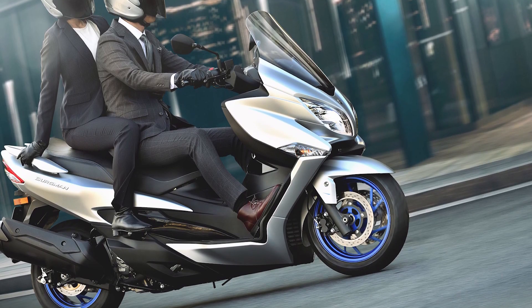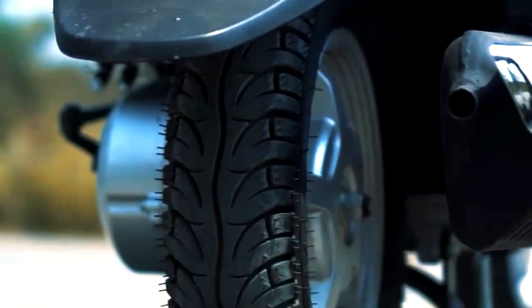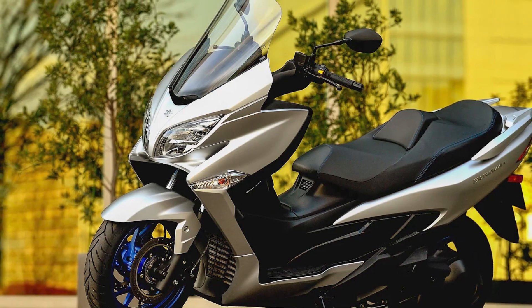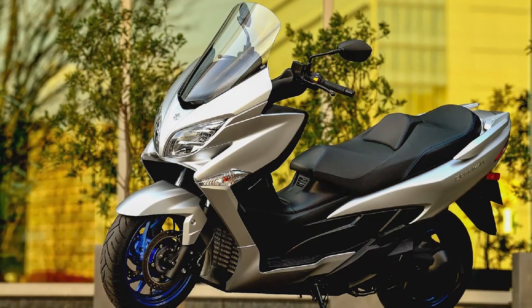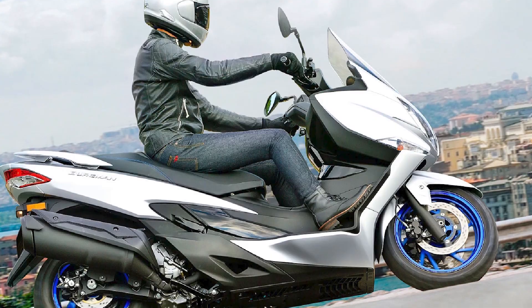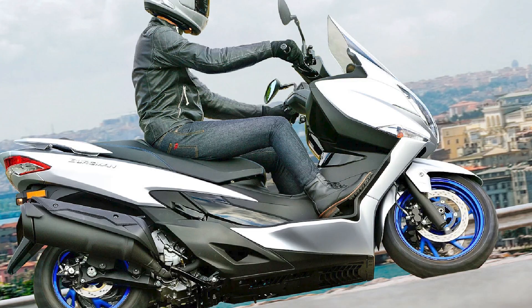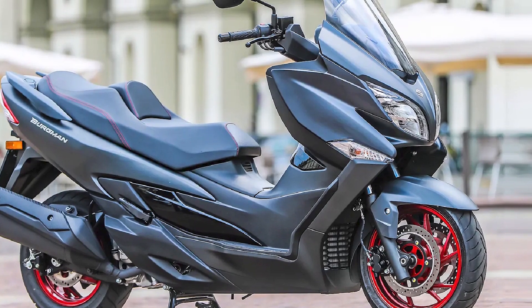Pros: smooth and powerful engine, comfortable and spacious riding position, excellent wind protection, long list of standard features, good fuel economy. Cons: heavy, not as nimble as some smaller scooters, expensive. If you're looking for a comfortable and reliable scooter that can handle a variety of riding tasks, the 2022 Suzuki Bergman 400 is a great option to consider.